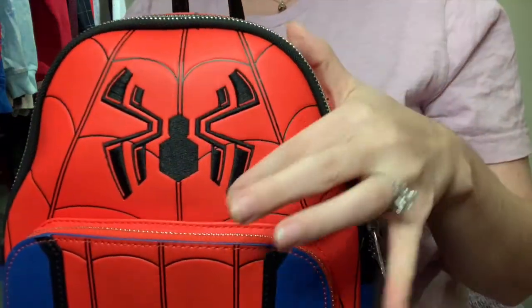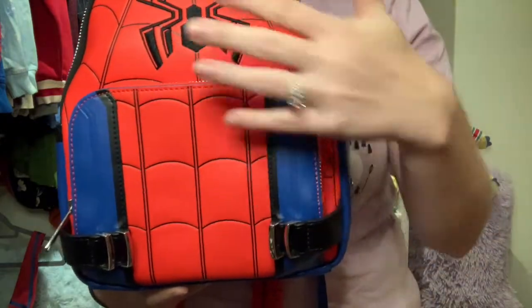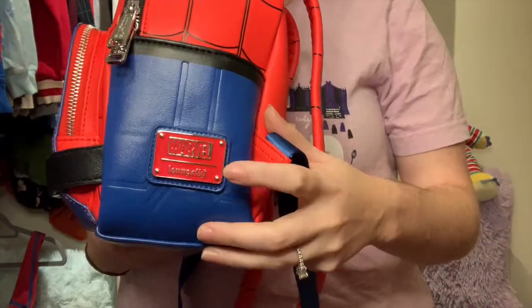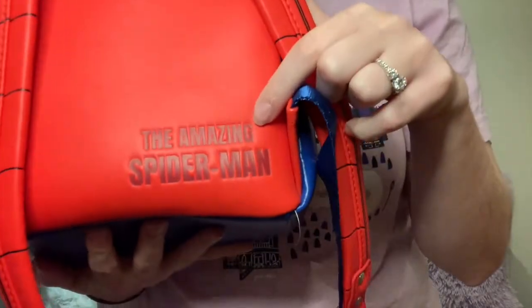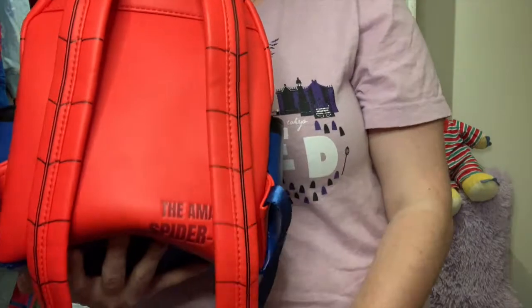It's the Spider-Man backpack and they have a few different versions out now. I'm happy I have this one — it's really cool. It has a large space plus an extra bonus pocket. You have an embroidered spider up here, Spider-Man detailing in blue, cool buckles, the Marvel plaque, it says 'The Amazing Spider-Man,' and you've got the Spider-Man straps.